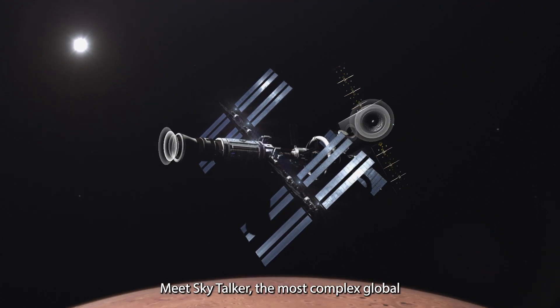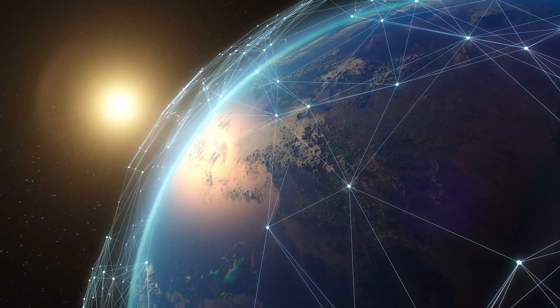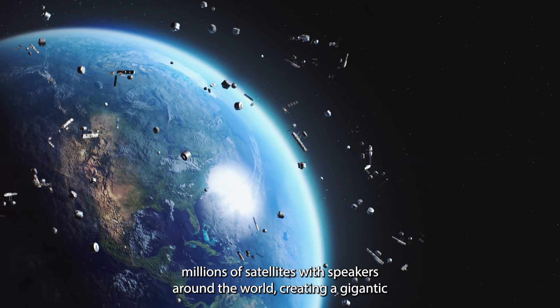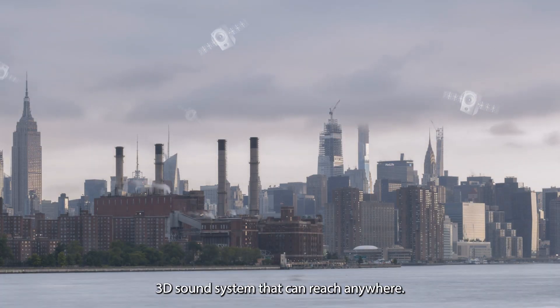Meet Skytalker, the most complex global surround speaker system. Over the last year, SoundParticles has released millions of satellites with speakers around the world, creating a gigantic 3D sound system that can reach anywhere.